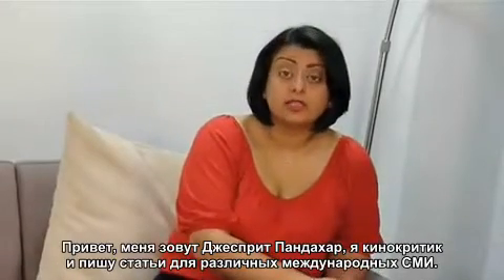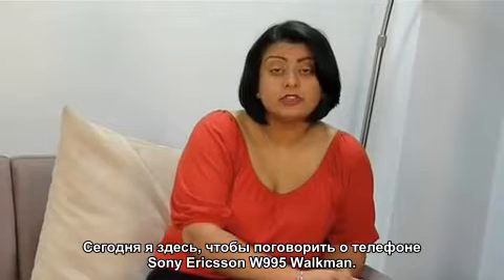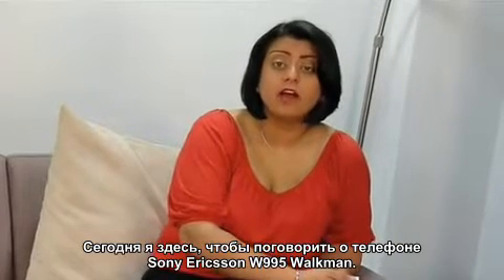Hi, my name's Jaspreet Pandahar and I'm a film critic writing for various international media. I'm here today to talk about the Sony Ericsson W995 Walkman phone.